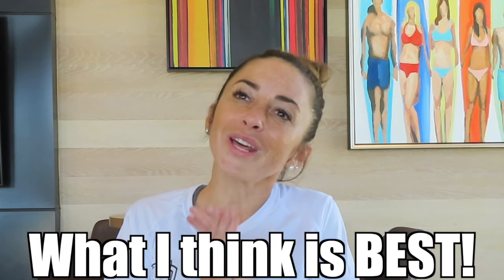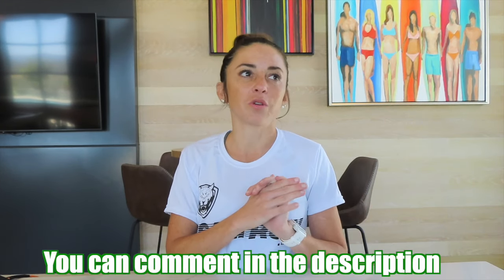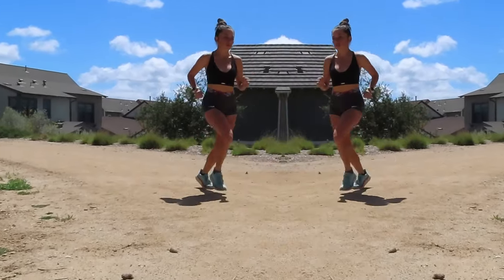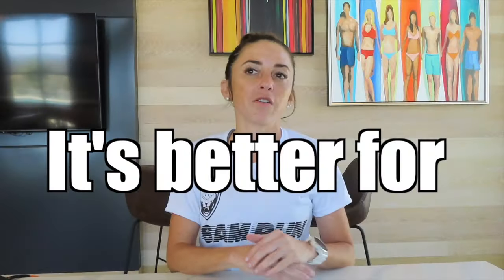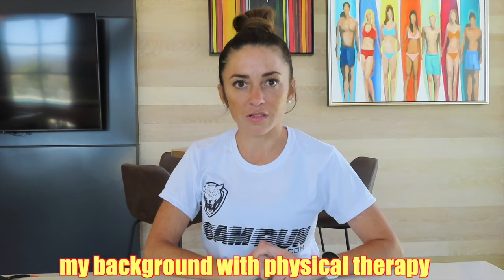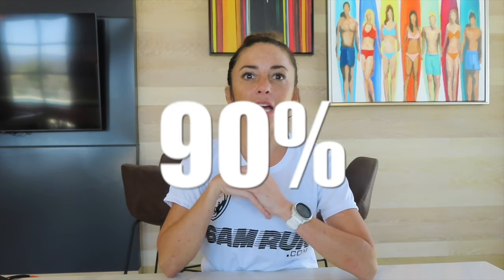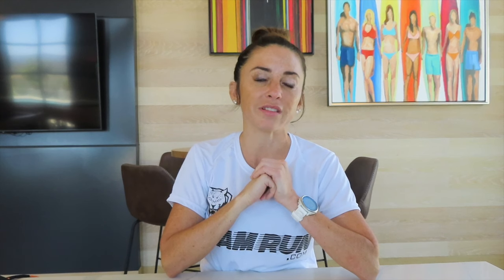Now we are going to talk about what I think is best — you can comment what you think is best and why. In general, I think that running on soft surfaces is just so much better for you overall. It's better for your body, your mind, your soul, and your longevity in running because you don't get burnt out. This is my opinion, especially given my background with physical therapy and my experiences with injuries. Running on soft surfaces will allow you to run for longer. I try to do 90% of my runs on soft surfaces and I've noticed I've been able to increase my miles and not get injured as much.